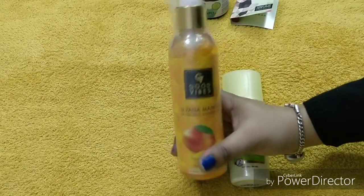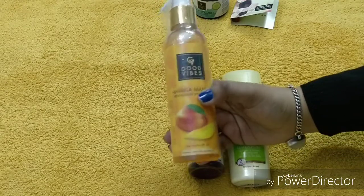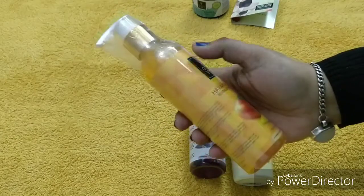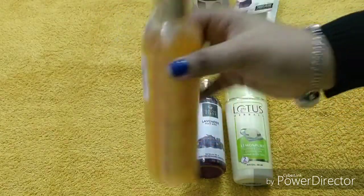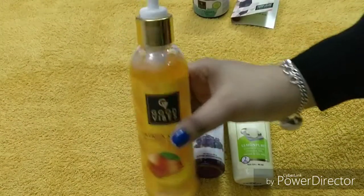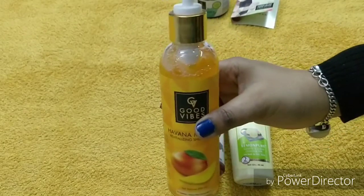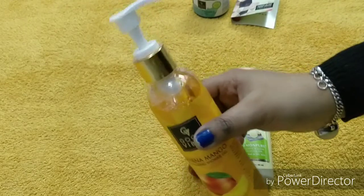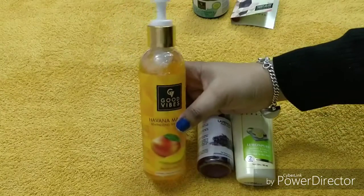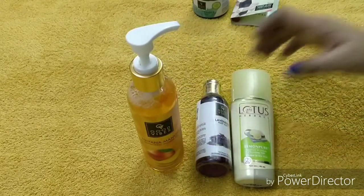It doesn't feel like it's just on the body — it's so good with a mango flavor. It's a little different and I'll tell you about it in detail. It has a lovely sweet mango fragrance, it's really nice, just awesome. I'll definitely use it in a separate video and share it with you very soon.